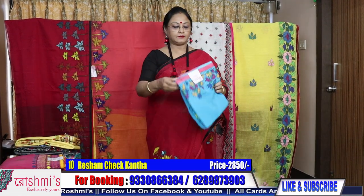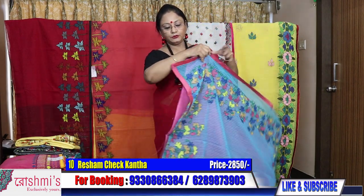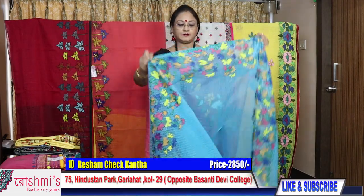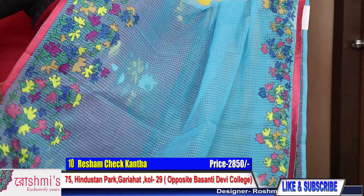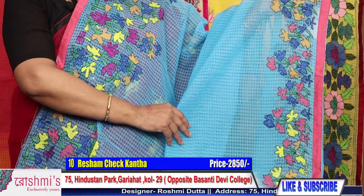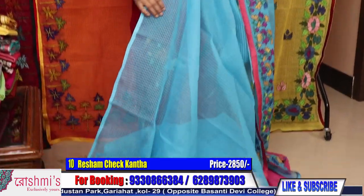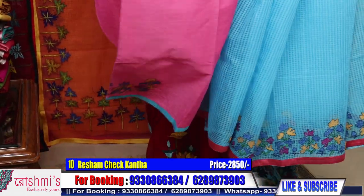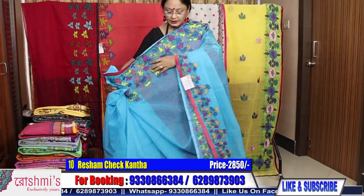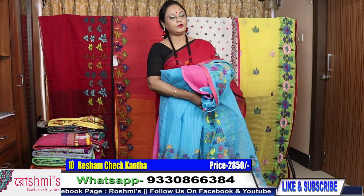Here is the blouse piece for saree number nine, price is 2850. Saree number ten: another design of kantha stitch. The color is blue. This is the work. This is the upper border and this is the lower border. Price is same, 2850. Here is the blouse piece — all reshom chek sarees come with a cotton blouse piece. Price is 2850.